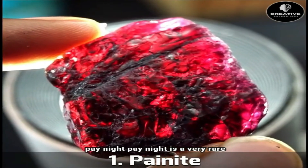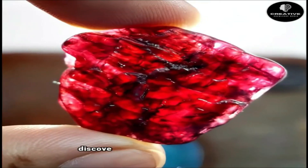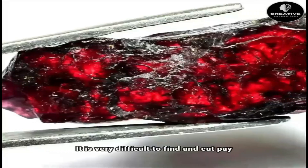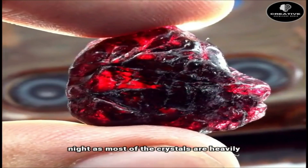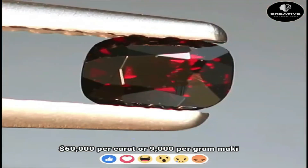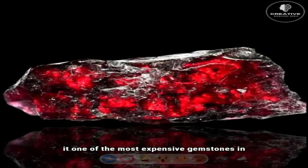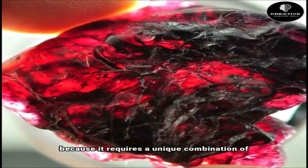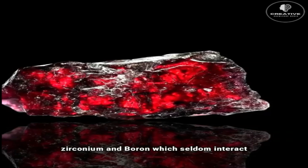Number 1: Painite. Painite is a very rare and precious mineral that was first discovered in Myanmar by a British mineralogist named Arthur C.D. Pain. It is very difficult to find and cut painite, as most of the crystals are heavily included and fractured. Painite can cost up to $60,000 per carat or $9,000 per gram, making it one of the most expensive gemstones in the world. Painite is also very rare because it requires a unique combination of zirconium and boron, which seldom interact in nature.